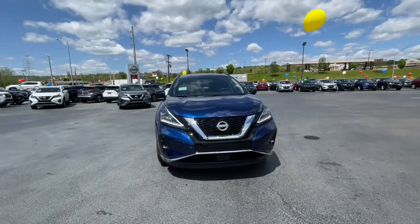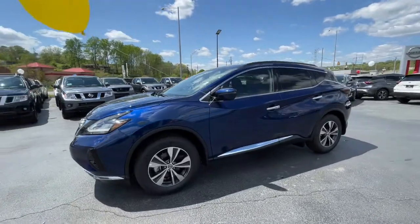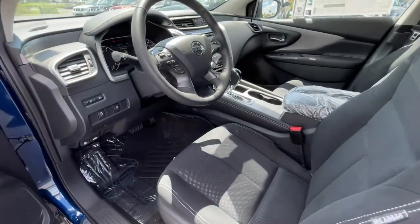Keyless entry, backup camera, woodgrain interior trim, fog lamps, power passenger seat, keyless start, satellite radio, adaptive cruise control, remote engine start, lane keeping assist.